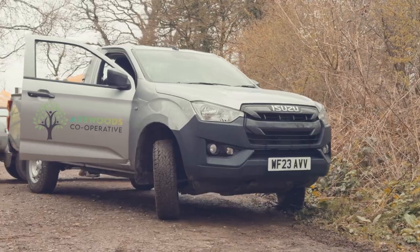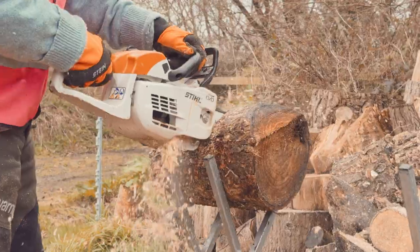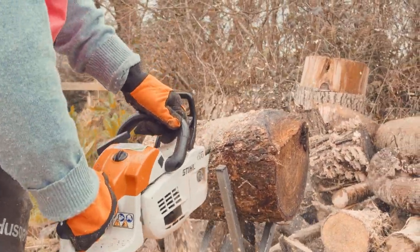We also offer training to our members so we all get to learn how to use the chainsaw properly and how to fell trees safely and efficiently.